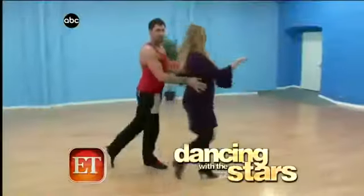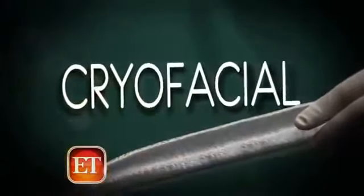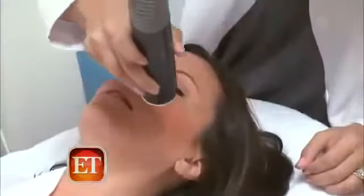Even Max from Dancing with the Stars comes here. He had a bunch of ankle injuries and screwed up his knee, saying he would not survive without this. Next up is the cryofacial — it's one of those things that can really help your skin retain its elasticity and its youthful look.